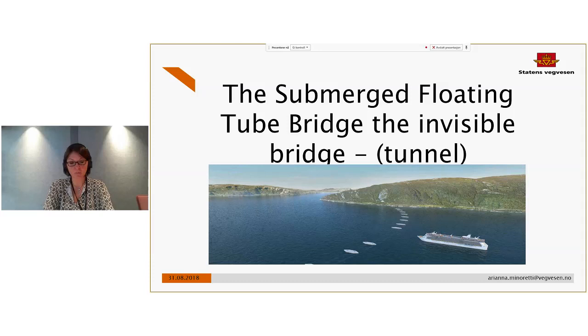Today I am going to present the main features of this particular structure — I would not say new structure, because the first proposal for a submerged floating tube bridge was done more than 100 years ago, from Sir Thomas Reed. Of course the technology wasn't really ready at that time, but it is a long time if you think about it, because it really is a smart solution for crossing a fjord. The point is that this structure has never been built.